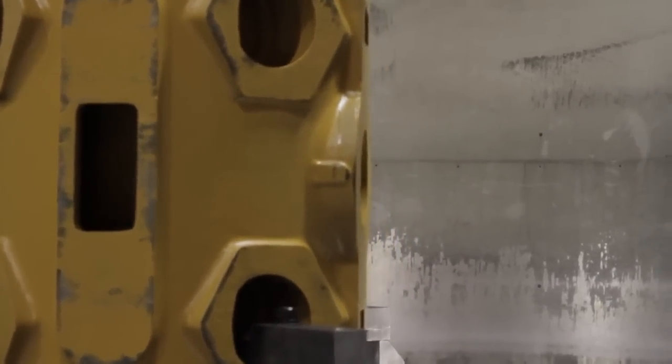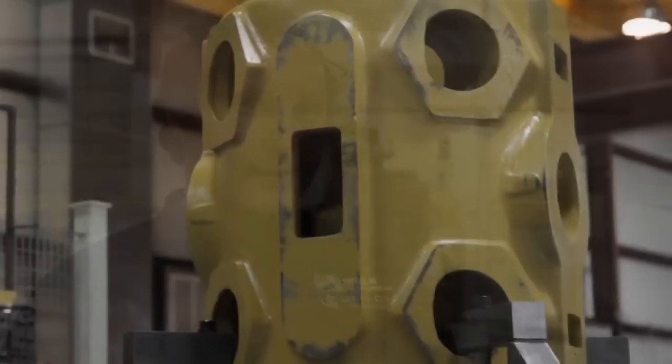The Zeiss CMM has helped us grow our company in very tough economic times. Our company relies on skilled workers who are proud of the work they're doing and understand the importance it has in growing our economy.